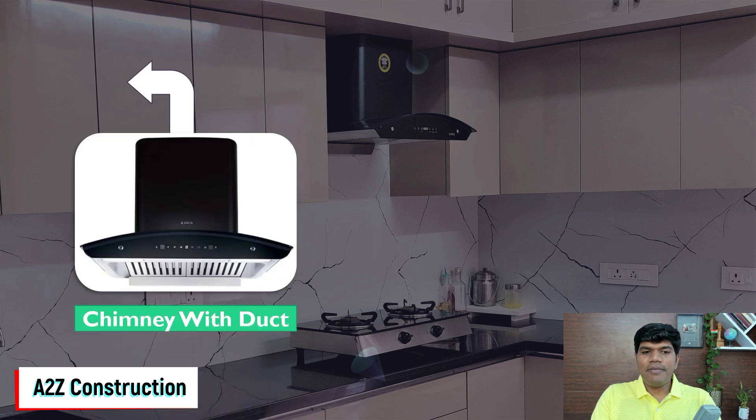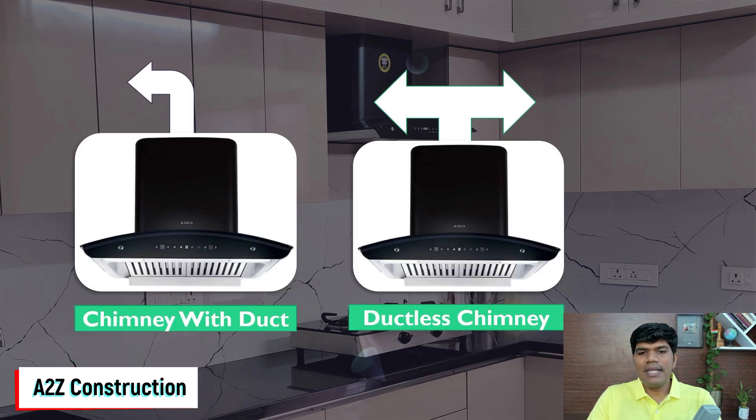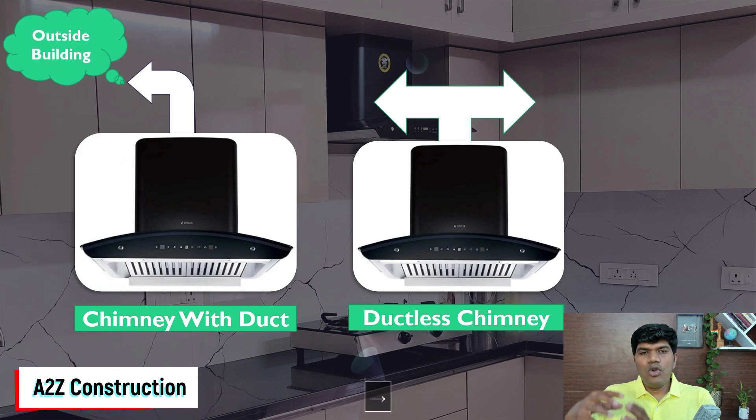The next thing is: should you go with a chimney that has a duct or a ductless chimney? When you are cooking or frying something, all the smoke and vapors get sucked by the chimney. With a ducted chimney, everything is sent outside your building through a pipe, so you have a much cleaner and fresher kitchen.